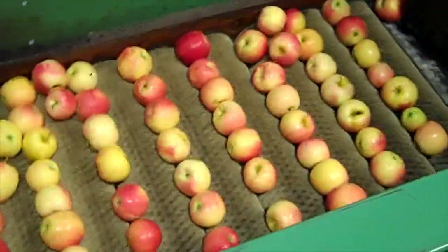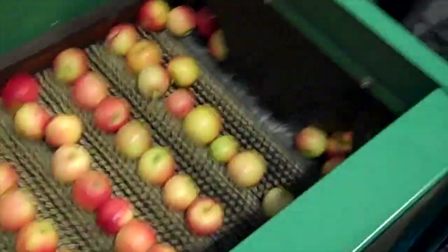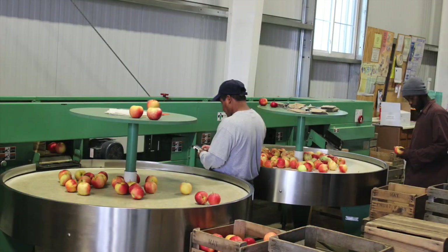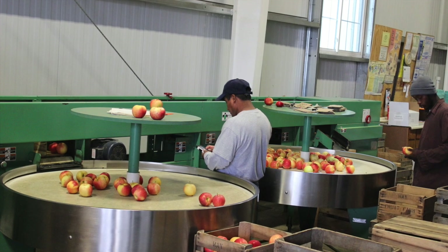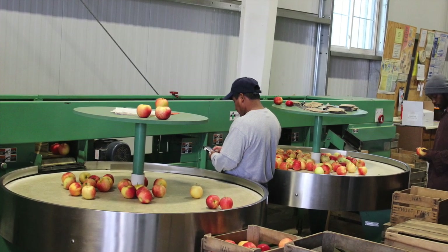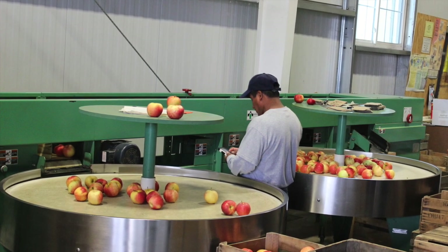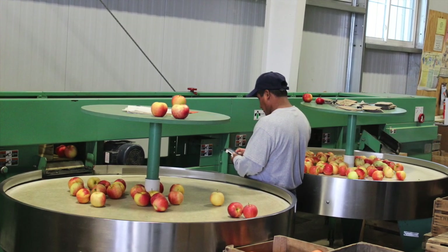You can see the workers from Way Fruit Farm taking the apples and checking things carefully when they are finished. Those big circles are for sorting the apples by size afterwards. Jason tells the kids that some of the smallest and smushed apples can get used to make other apple products — they don't waste a single thing.